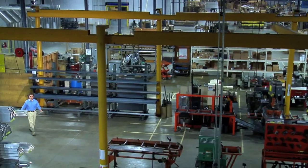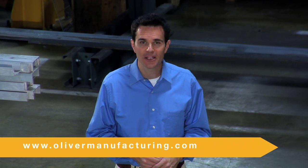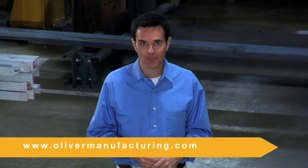Thanks for visiting Oliver Manufacturing. For more information on any Oliver equipment, to subscribe to our newsletter, or to find out more about our free sample testing program, just visit us online at olivermanufacturing.com. We're advancing the science of separation.